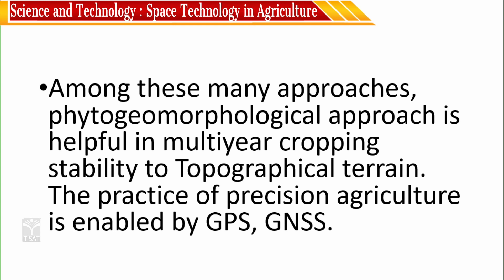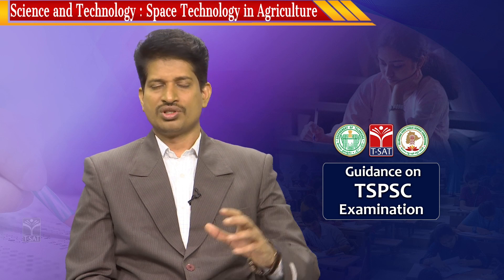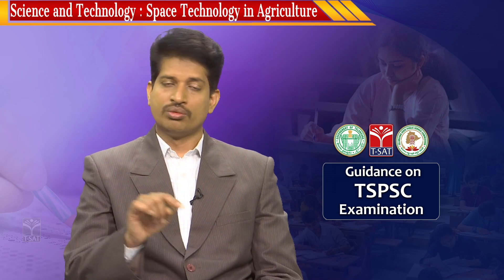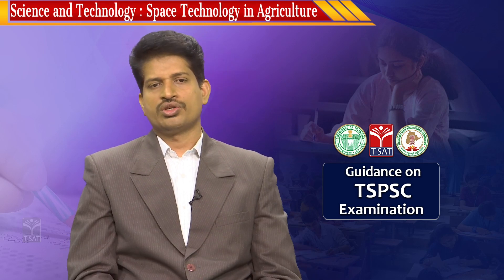Precision agriculture follows an approach known as the phytogeomorphological approach. Phyto means plant, and geomorphology means studying the external features of the earth. On the external features of the earth you have black cotton soil, rugged terrain, plateaus, plains, and different variant types of soils. A type of crop or plant is suited to different variant types of soils and topography. For example, tea requires a well-drained area, whereas rice requires a water-stagnating condition. The topographical terrain gives an idea of where there is good drainage and where water stagnates, so on the basis of the phytogeomorphological approach, plants best suited to a topography can be perfectly estimated and a solution given to the farmers.